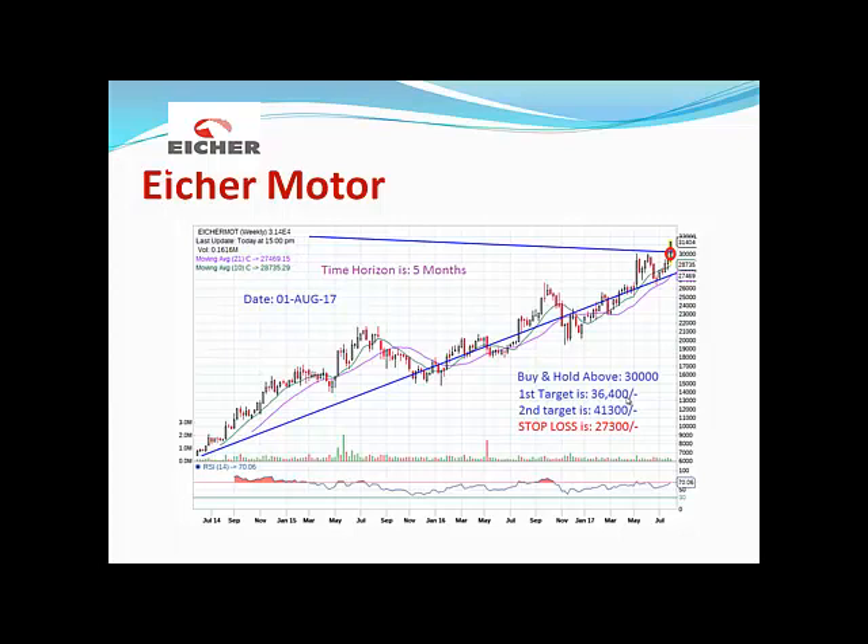The stock should be purchased if it closes above 30,000. Today, on 1st August 2017, Eicher Motors has recorded a value of 31,404 at 3 p.m., so it is well above the trigger level. Eicher Motors is very well recommended to buy and hold.